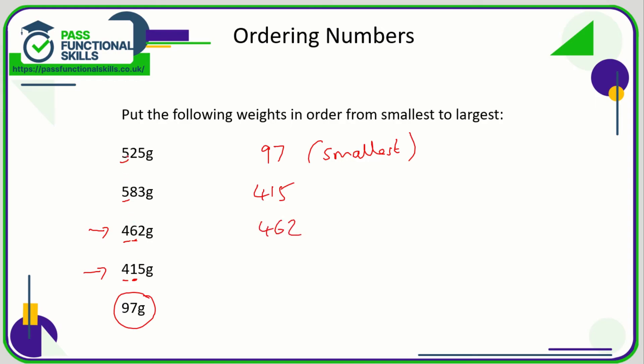Now we're comparing the two numbers in the 500s. Both begin with a five, so let's look at the next digit: we've got a two and an eight. Two is less than eight, so 525 is less than 583. Therefore 525 comes next and 583 is the largest of these five weights.